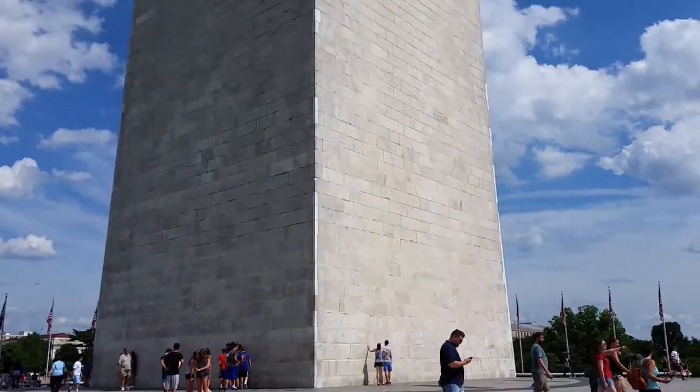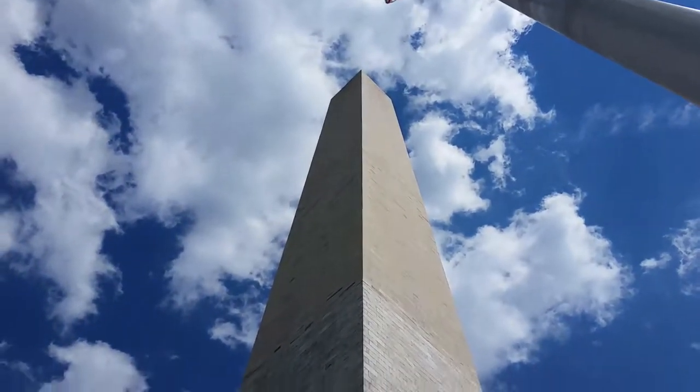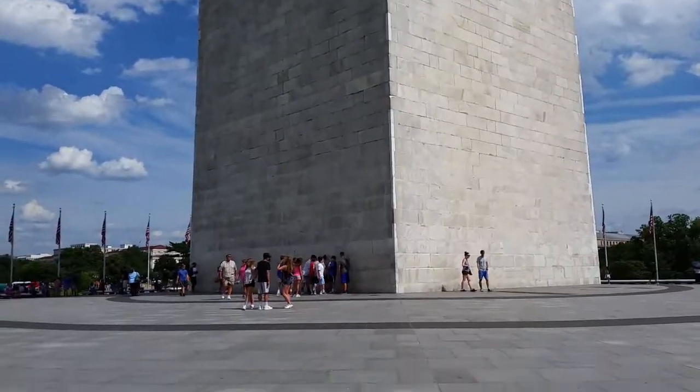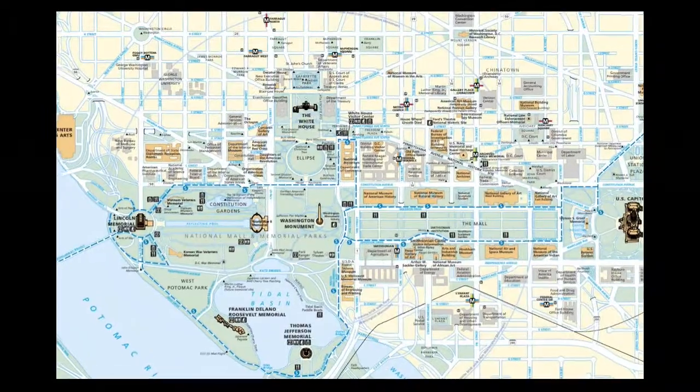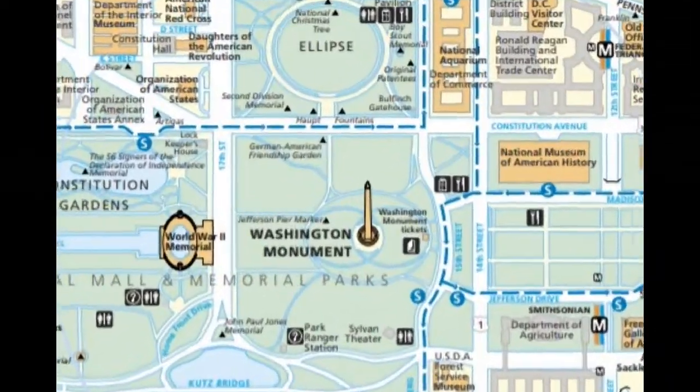Spinning around a little bit, pointing way up. Washington Monument there — I'm standing right at the base of it. See people over there touching it. We are going to look at the Washington Monument here. You can see it in the mall — this is where it's located on the map.